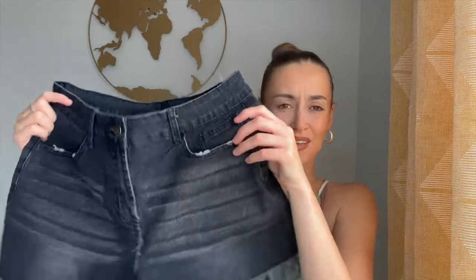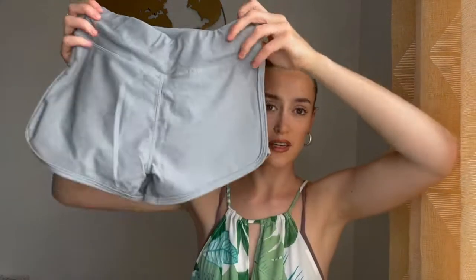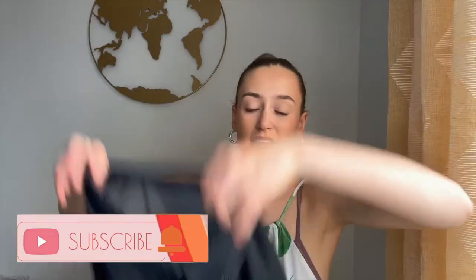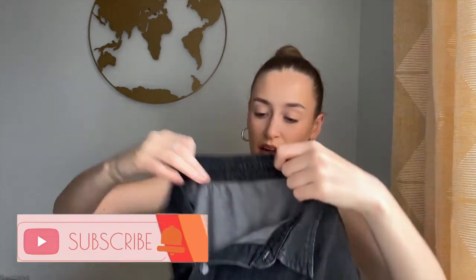These black shorts look a bit big on me. Then I got these grey shorts, like gym shorts, with a ratchet bit at the back. They look really small but I'm guessing they're going to stretch. Next we have two denim style dresses — I got one in black.